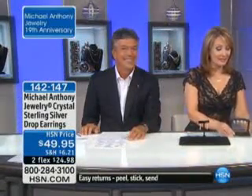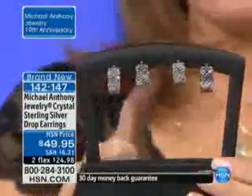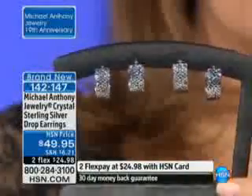Absolutely delighted to have you with us tonight. I'm Colleen Lopez here with Anthony Palercio. We're sharing beautiful Michael Anthony jewelry tonight. The today's special is coming. One of these in 14 karat is $350, and our today's special is under $50. How in the world? Seriously, I would have to take it off and loop it to see the difference. But virtually, there is no difference. The only difference is that the gold one would weigh a little bit more.